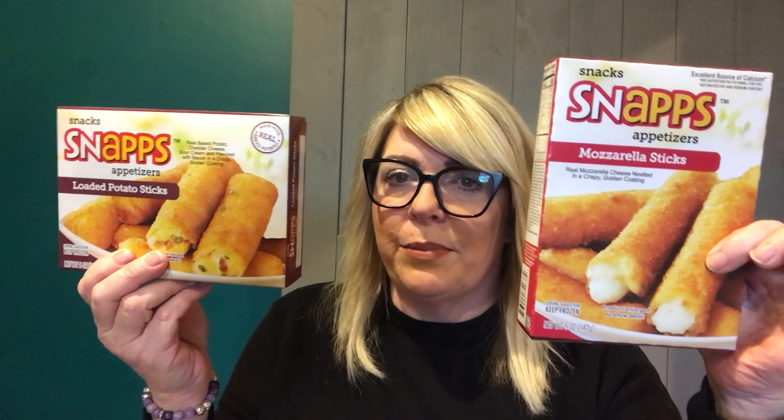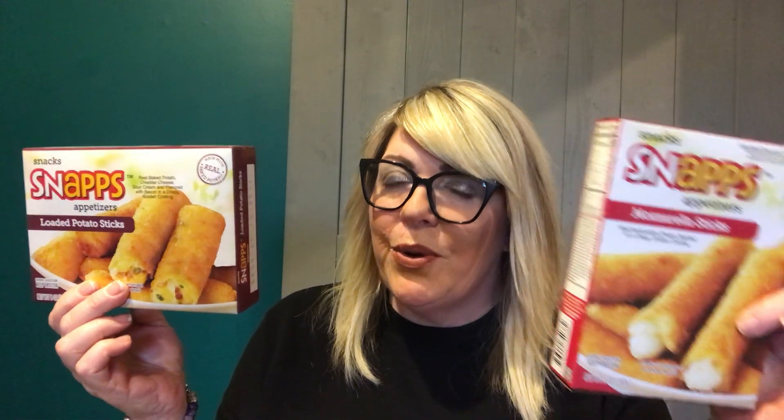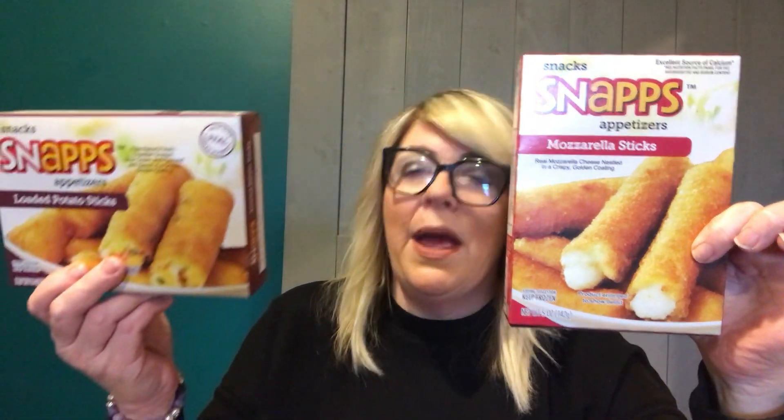So this is the mozzarella sticks, and this is the loaded baked potato. I actually put these in the boys' lunch today and in my husband's lunch. I know Walmart sells these and I think they're still maybe a dollar at Walmart, but it's nice to just grab them up at the Dollar Tree. The jalapeno poppers are really good, too. Mozzarella sticks — I don't care where they come from — are my absolute favorite.